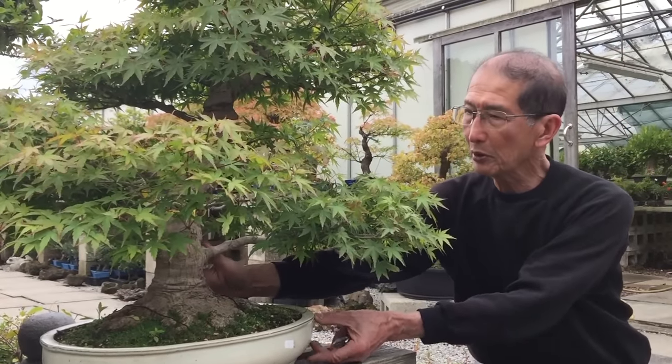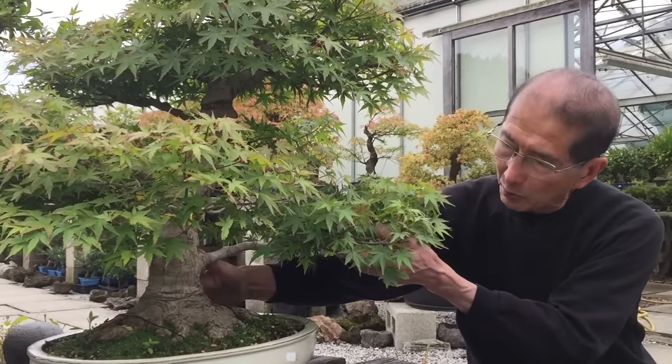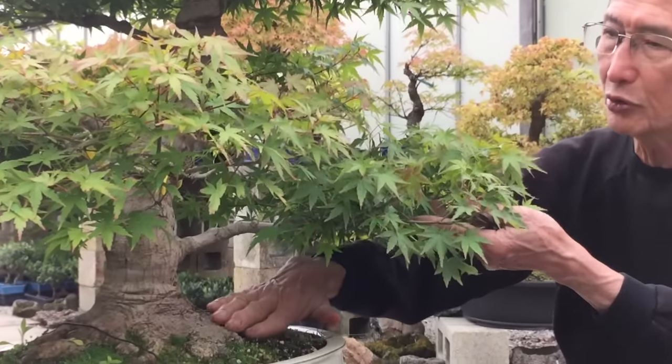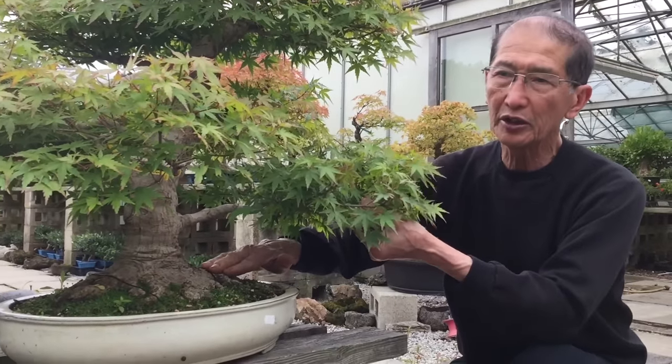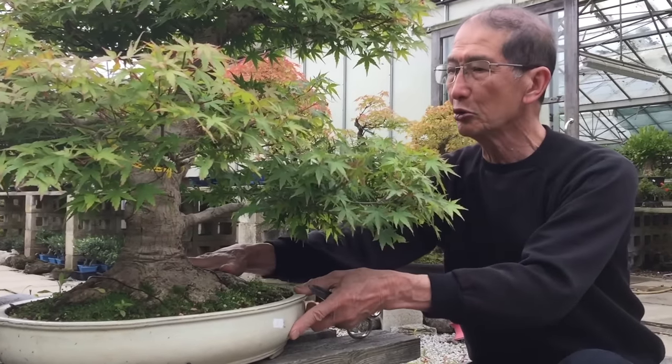This particular maple is a very valuable one because of the surface roots. The Japanese have a term for the base of the tree — they call it the nebari, which simply means the root base.